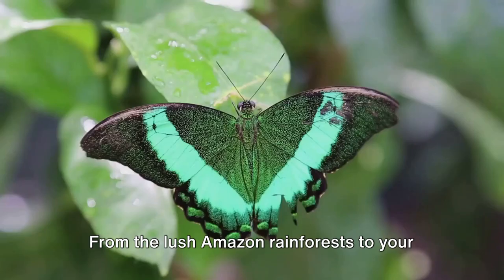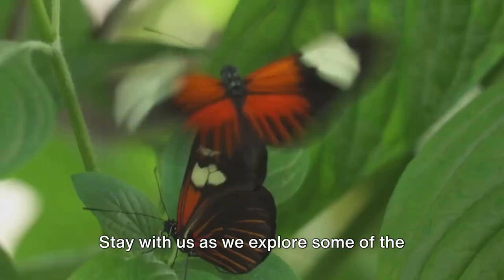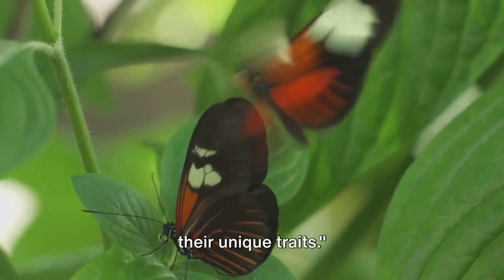From the lush Amazon rainforests to your own backyard, these fluttering wonders are a testament to the incredible diversity of life on our planet. Stay with us as we explore some of the most fascinating butterfly species and their unique traits.